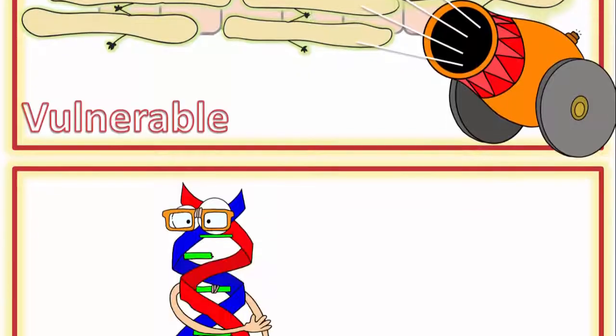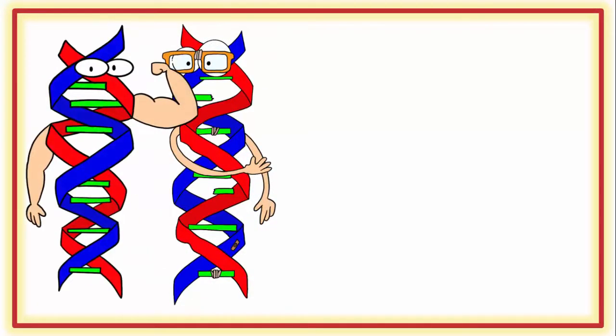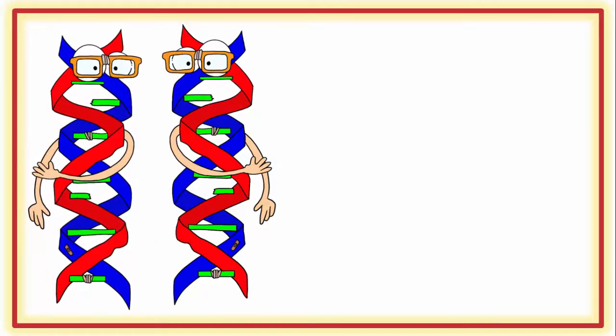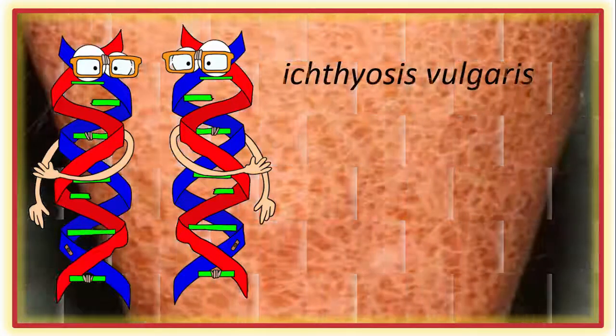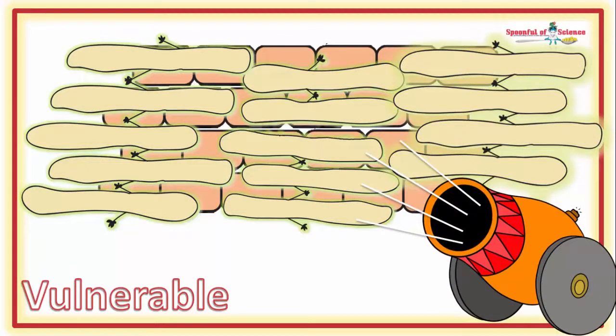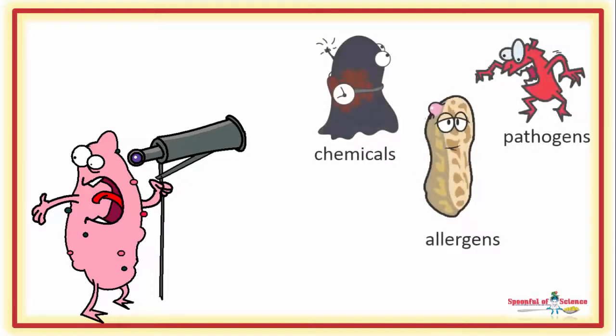Problems arise when a dud version of the filaggrin gene is inherited. It creates a filaggrin deficiency, meaning the skin is not able to keep things out quite as well as it should. One dud can be weathered because the good version compensates. Two copies of the dud gene is a catastrophe — people with two bad versions suffer from a skin condition known as ichthyosis vulgaris. It's not fatal, but it's not nice either. The filaggrin deficiency means the skin is not able to keep out chemicals, pathogens, or allergens.